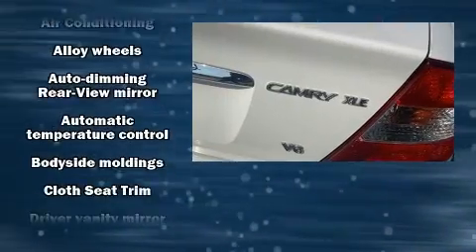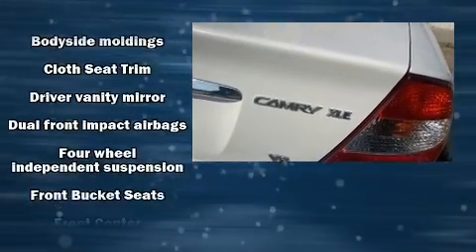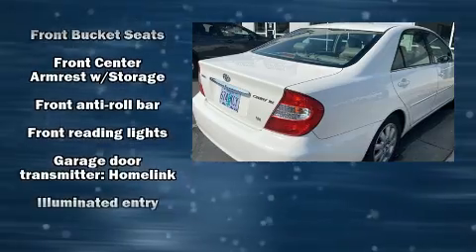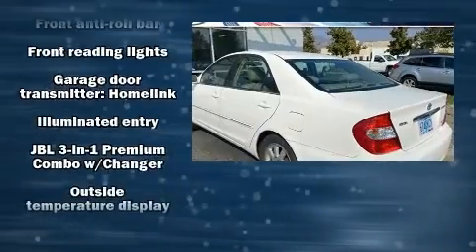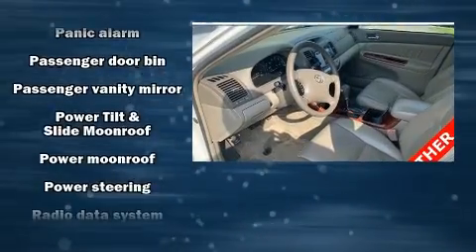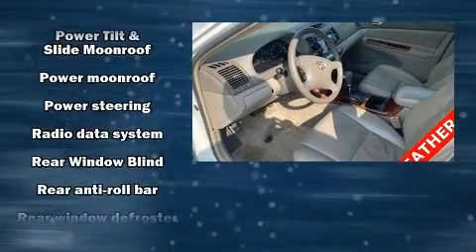Premium sound drives eight speakers, providing you and your passengers a sensational audio experience. Toyota also prioritized safety and security by including dual front impact airbags, a panic alarm, and four-wheel disc brakes with ABS.